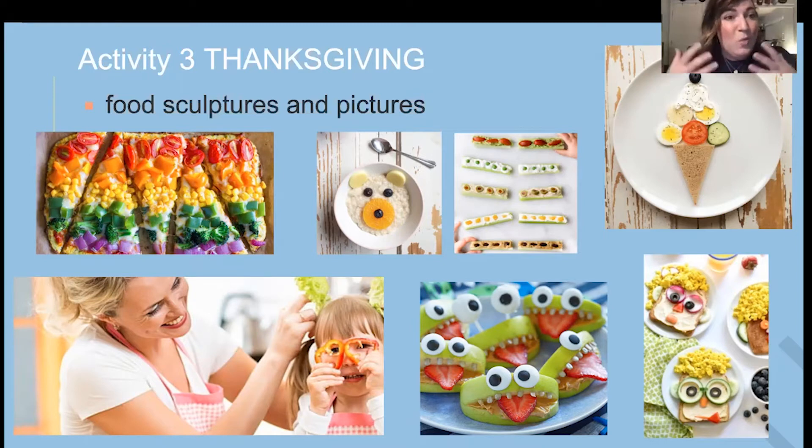A lot of times what happens for our kiddos is they don't know what is in their food once it's on their plate. Having them participate in the mealtime process or having them create some of these fun sculptures gives them opportunities to understand what went into making it.